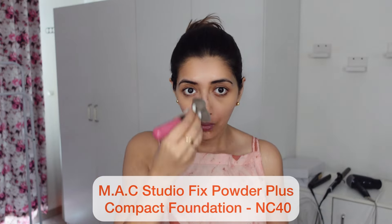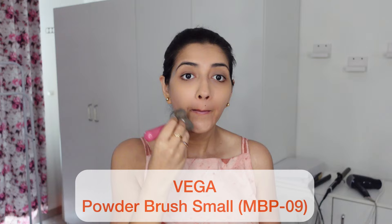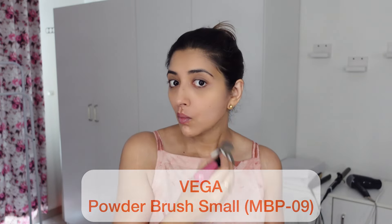My face is already moisturized and my sunscreen is applied, so I'm going straight in with my powder foundation. I can carry it with me and touch it up, so I don't have to bother about any liquid foundation or concealer. If you need to use concealer, that's different. But this kind of makeup is also perfect for beginners.